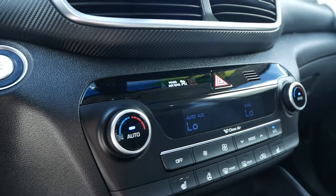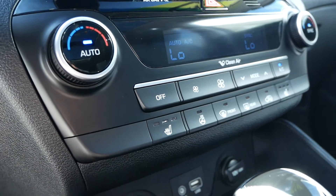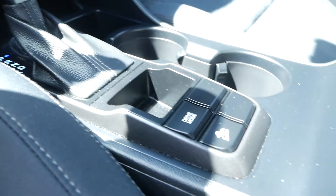You have dual zone automatic climate control with heated front seats and heated steering wheel. You have two 12 volt power adapters, an auxiliary audio jack, and a USB port. Here's your gear select and drive mode select.